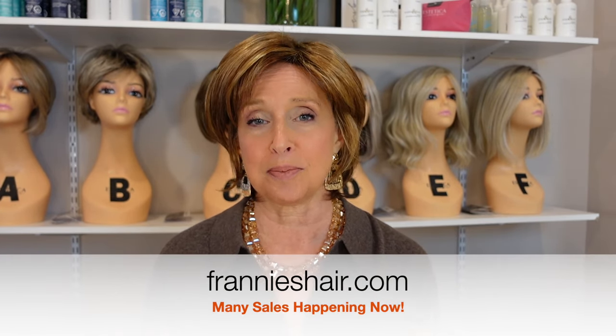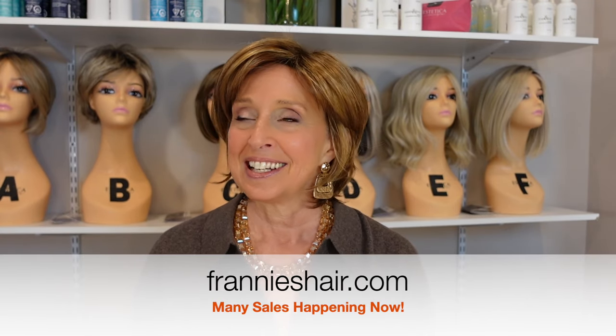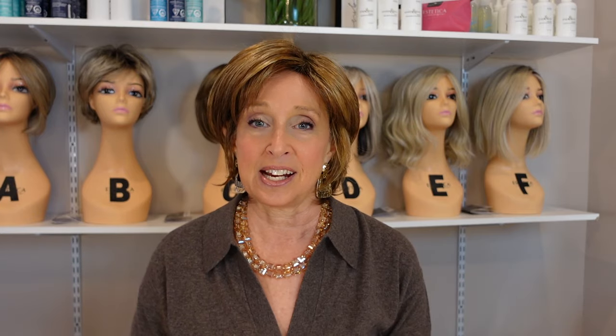So before I get started I just want to let you know what's happening at FrannysHair.com. First of all we have a huge amount of deals going on right now. Head on over, check it out. So many things on sale including the Noriko wigs that I'm going to show you — they are 30% off right now. I will tell you the prices as I show them to you.